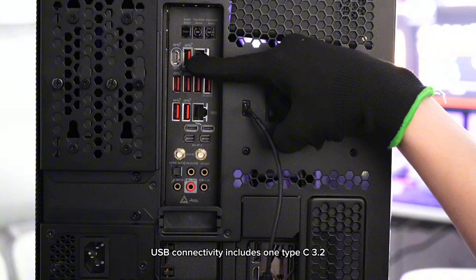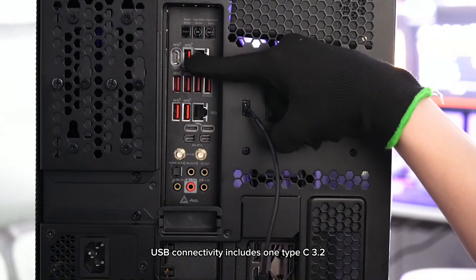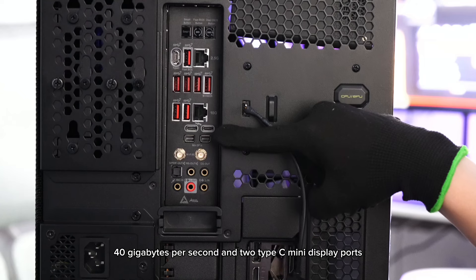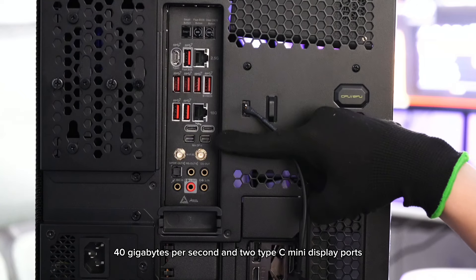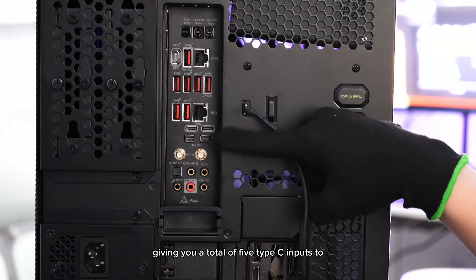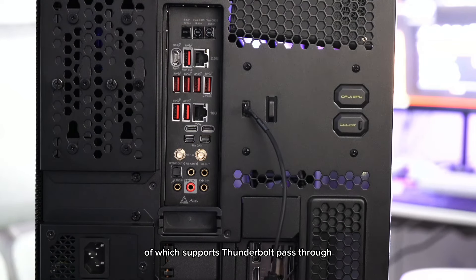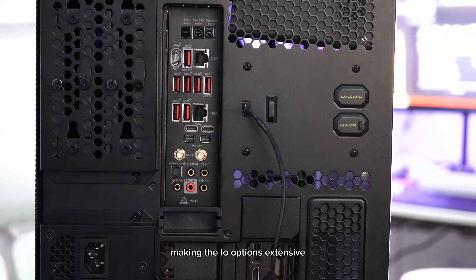USB connectivity includes one Type-C 3.2 at 10GB per second, two Type-C ports at 40GB per second, and two Type-C Mini-DisplayPorts, giving you a total of five Type-C inputs which support Thunderbolt pass-through for fast data transfer. There are also seven USB-A 3.2 ports, making the I/O options extensive.